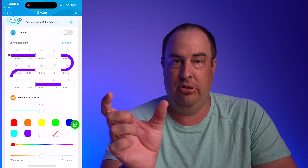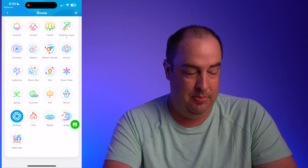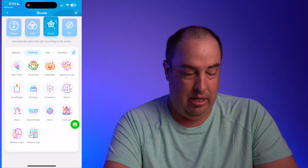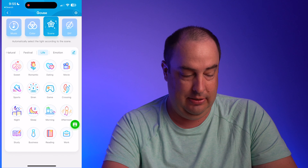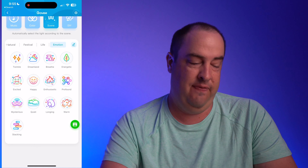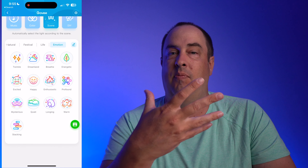You can set up different colors — right now I have K-State colors. You're allowed to address each individual LED strip portion. There are pre-set scenes including rainbow, and festival scenes like Halloween, Christmas, New Year's, Valentine's Day, birthday, fireworks, and more. There are also emotion-based scenes. All four devices I have share similar pre-setups, though some have more options than others.